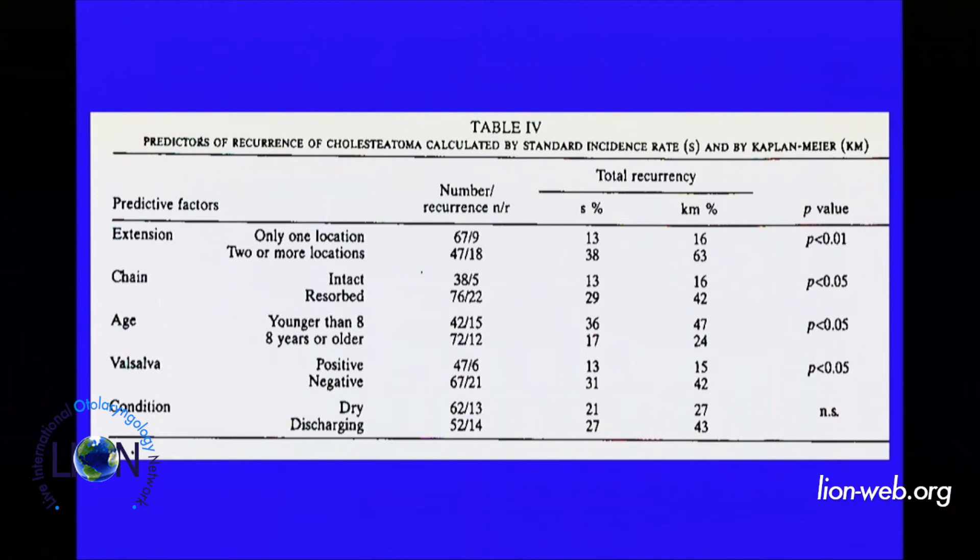What about the prognostic factors — the predictors of recurrence? Extension of the cholesteatoma, one location or two or more locations, was of course predictive for recurrence. The intact or resorbed ossicular chain is very important. Cholesteatoma operated in younger children — under eight years — was associated with more percent of recidivism. We also asked all the children to try a Valsalva maneuver; positive or negative Valsalva was another predictive factor. But absolutely no significant factor in predicting recurrence was whether the ear was dry or discharging.